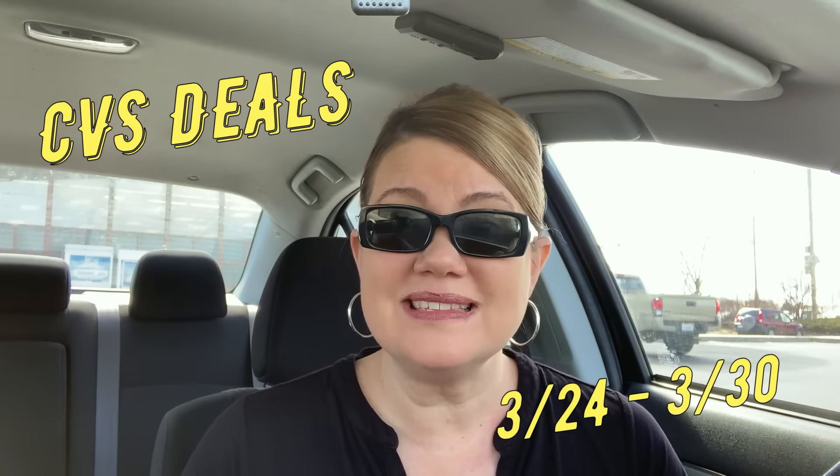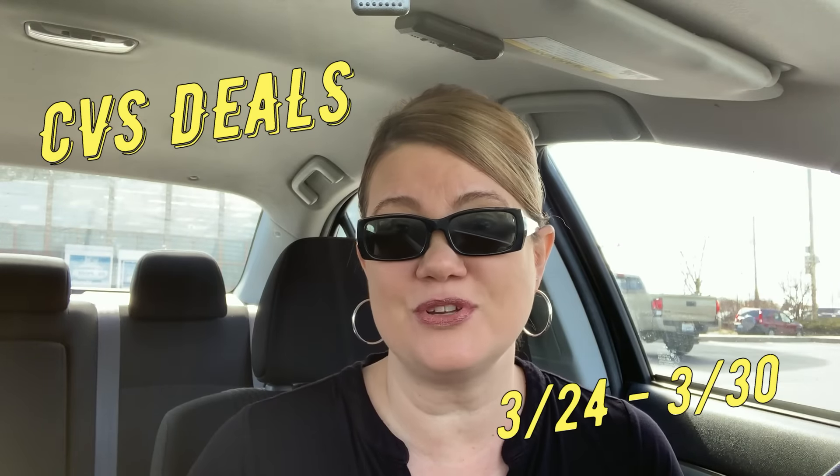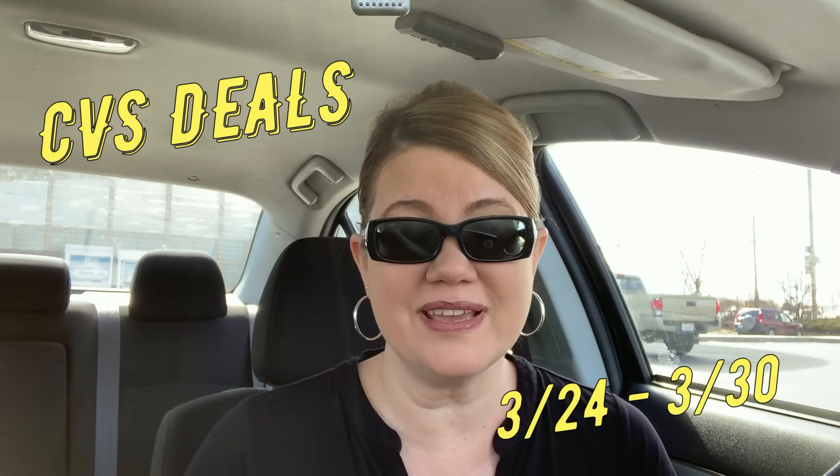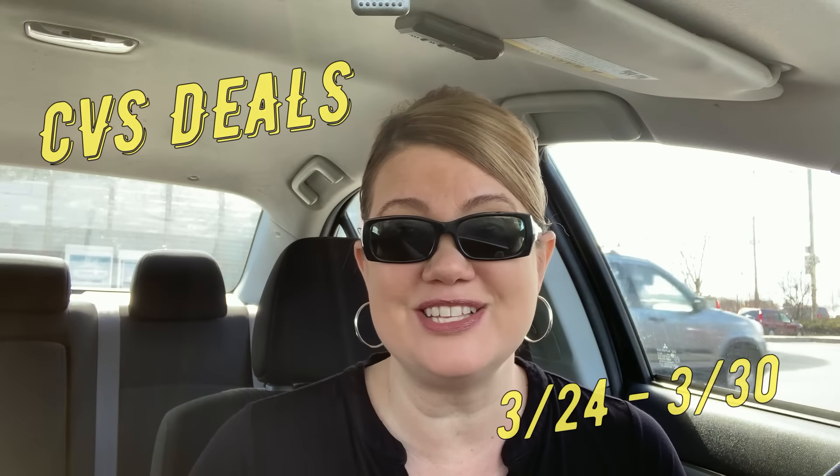All right guys, it is an epic week at CVS. So good to be a couponer. These are the deals for March 24th through March 30th. So many good ones this week — get ready to save, let's check them out.